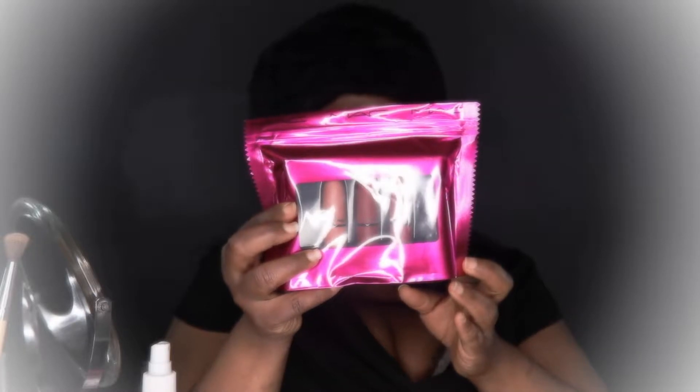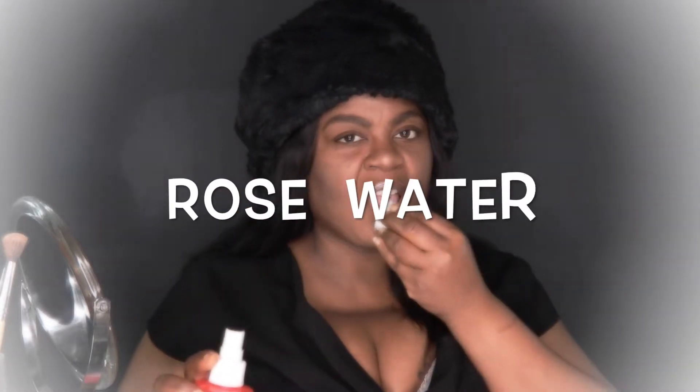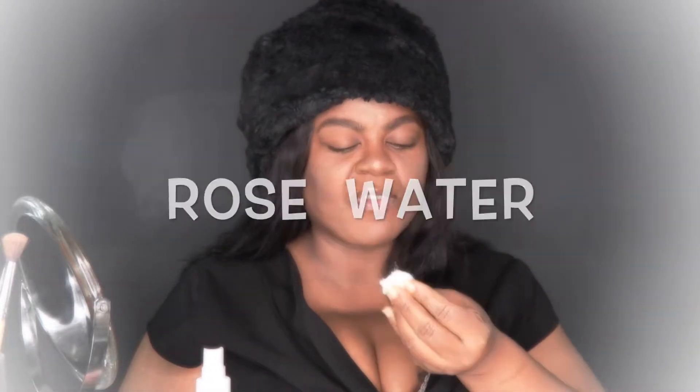I'm going to first start off by taking a cotton ball and wetting it. I love rose water — I feel like it freshens the face, it refreshes you.